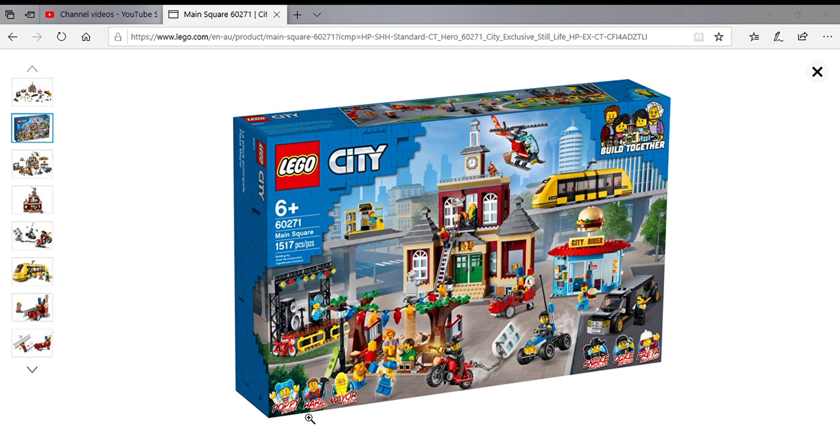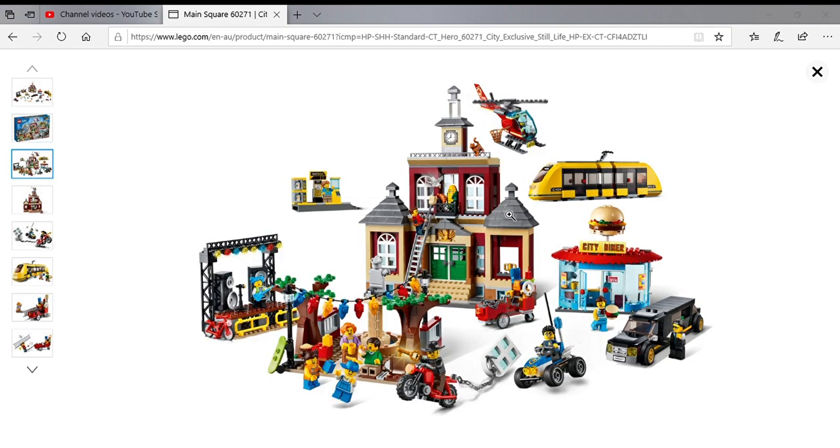It includes Poppy Stars, Harl Hubbs, the Mayor, Snake Rattler, Duke Detain, Freya McLeod, and some other unnamed characters. So there's the set itself.